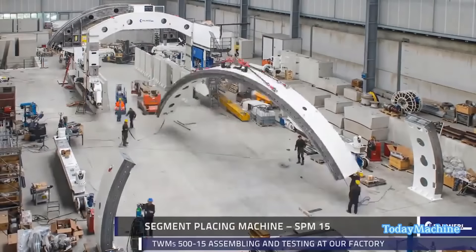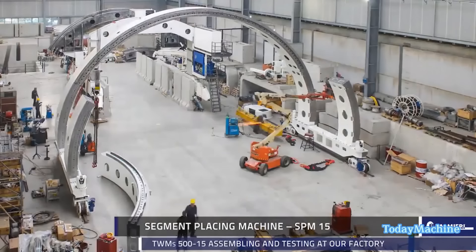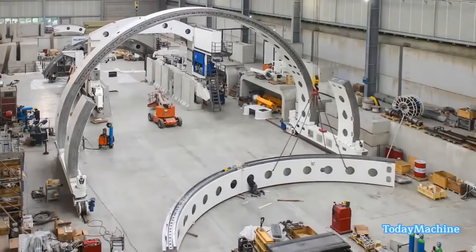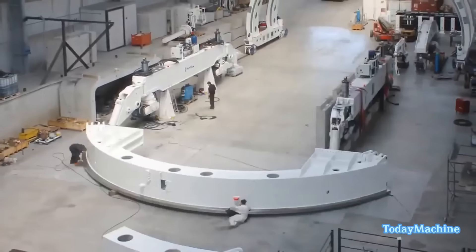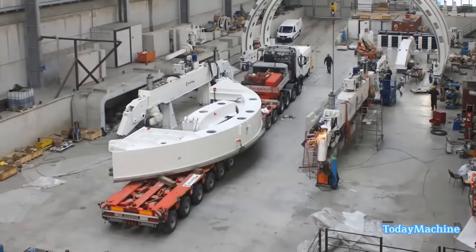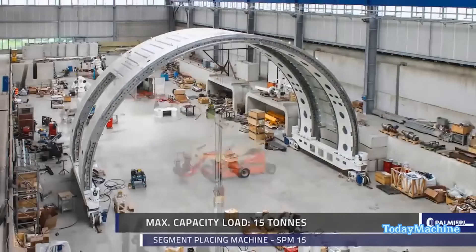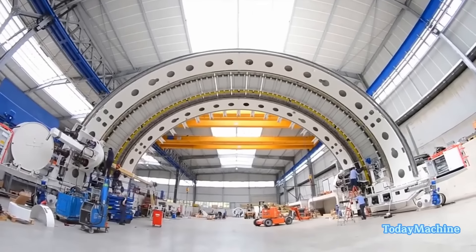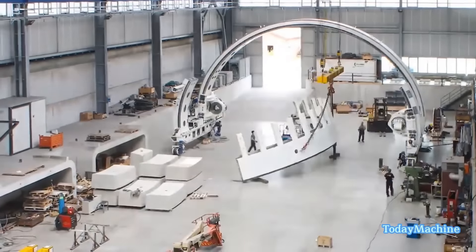The Segment Placing Machine SPM-15 is the final stage in the tunnel widening process, responsible for placing segments in the newly widened tunnel. With a maximum capacity load of 15 tons, the SPM-15 can handle and position these segments with accuracy and safety. Palmieri's factory was the site for the initial assembling and testing of the TWM's 515, ensuring the machines are in optimal working condition before transport to the construction site. Subsequently, the machines were assembled at the Monta Domini tunnel construction site, where they were ready to commence the tunnel widening work.